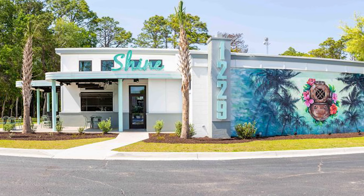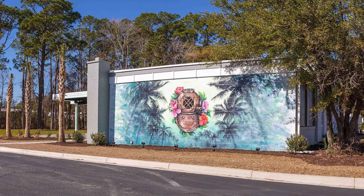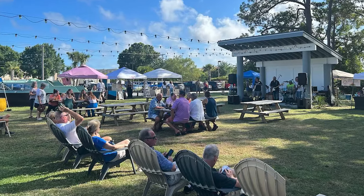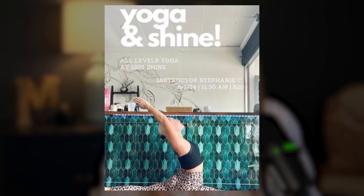Coming in at my number three is going to be an establishment called Shine, located at 1229 Shine Avenue in Myrtle Beach — just outside of the Market Common area. Market Common is actually expanding, so I'm sure one day it will be inside the area. This restaurant really based their establishment on community and being very welcoming. Something I love that they do is host events on their lawn, whether it be yoga, pilates, or different art events, inviting the community in to enjoy a good time and meet new people.